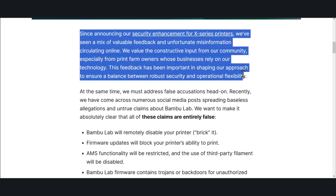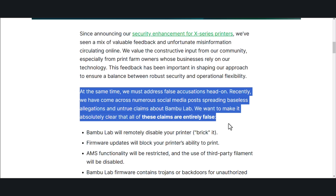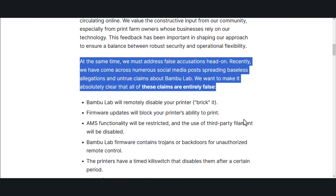Since announcing our security enhancement for X-Series printers, we've seen a mix of valuable feedback and unfortunate misinformation circulating online. We value constructive input from our community, especially from print farm owners whose businesses rely on our technology. This feedback has been important in shaping our approach to ensure a balance between robust security and operational flexibility. We must address false accusations head-on. We have come across numerous social media posts spreading baseless allegations and untrue claims about Bambu Lab. We want to make it absolutely clear that all these claims are entirely false.